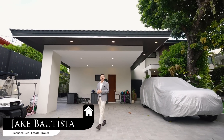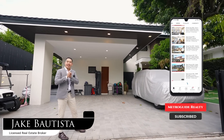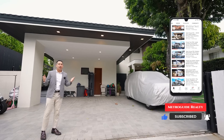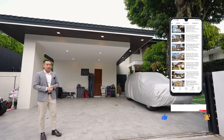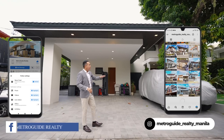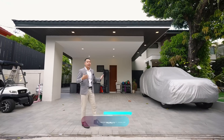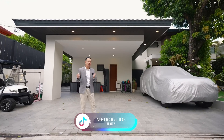Hi, this is Jake Bautista and we'd like to welcome you to a brand new Metro Guide Realty House Tour. Today, we are presenting an elegant and spacious 5-bedroom house for sale located here in Ayala Alabang, Muntinlupa City. This property has a very relaxing and welcoming layout as you'll see in a little while.